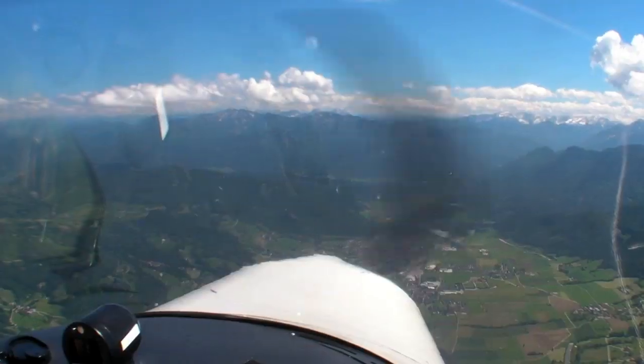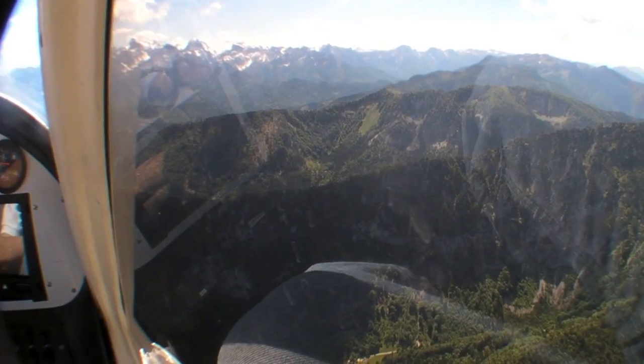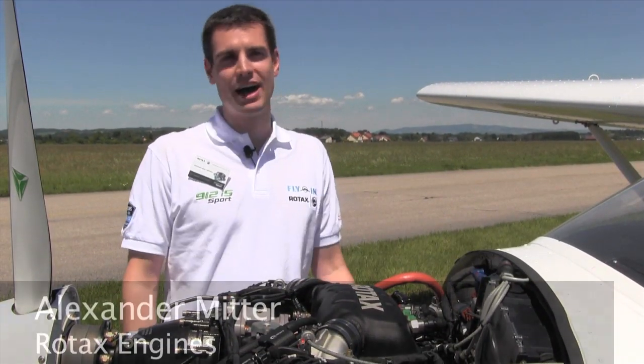Hello everyone, this is Paul Bertarelli reporting for Tip Planes in AvWeb. I'm with Alexander Mitter of Rotax. We're buzzing around the Austrian Alps in a Tecnam P92 powered by a Rotax 912 IS Sport. We're going to go back on the ground for a couple minutes and have Alexander explain the specifics of the engine, and we'll come back upstairs and talk about the performance.